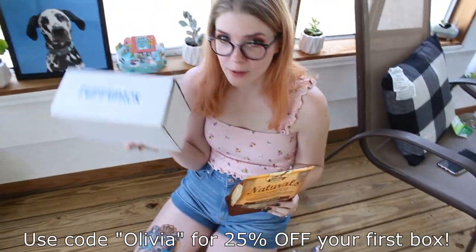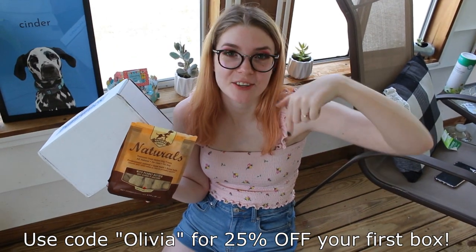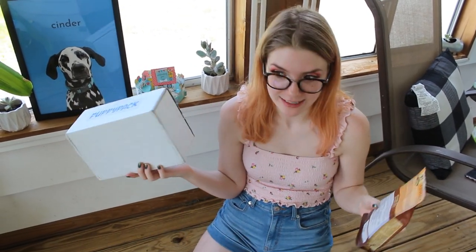Thank you to the people of Puppy Pack. If you guys want to get a Puppy Pack for your dog, I'll have links in the description for you guys to go ahead and check them out. They did kindly send this one over for free for Cinder's birthday, and I think she's having a blast with it.